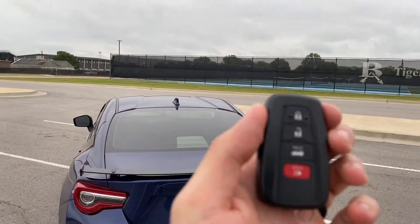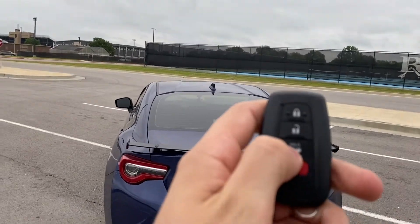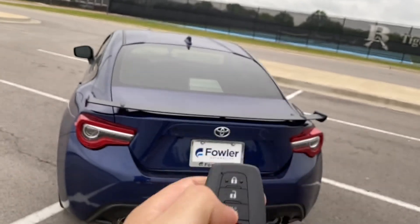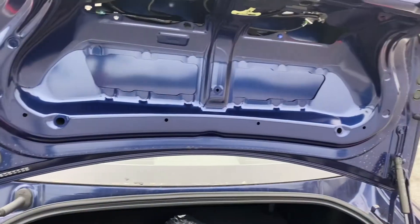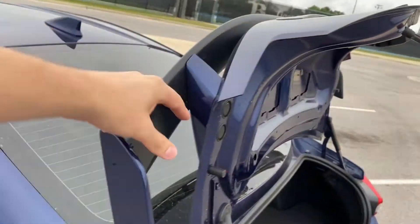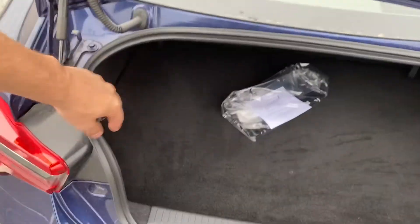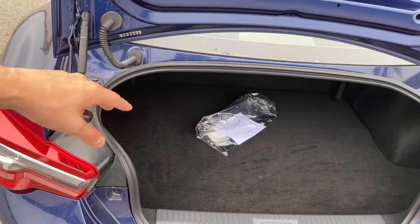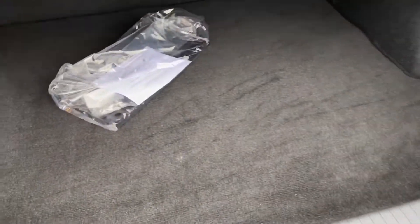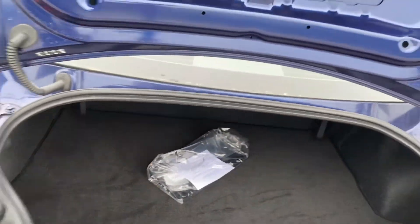Now let's look at the key fob — it's a pretty standard key fob, and if you hold the trunk button it'll pop open the trunk. That opens up nicely and extends quite a bit to give lots of entry room. The opening itself doesn't have a lot of room, so you couldn't get too many big boxes in here, but it has a pretty good space inside with nice soft carpet. It's just not a whole lot of room — a pretty standard sport trunk.